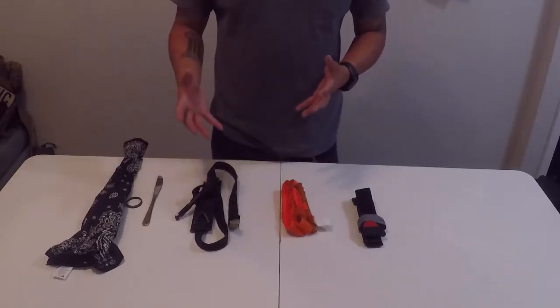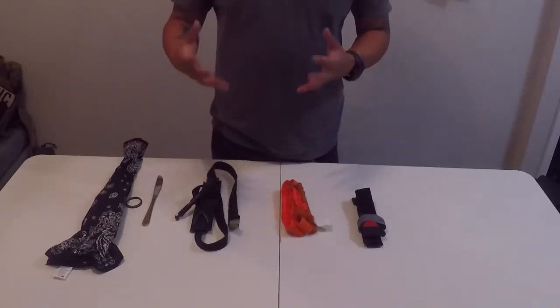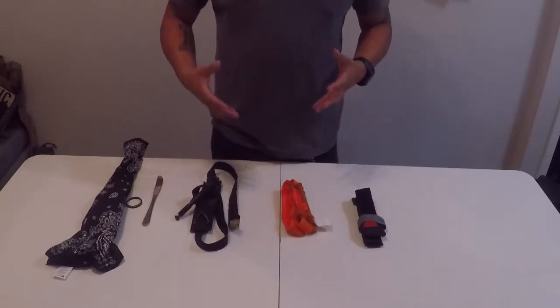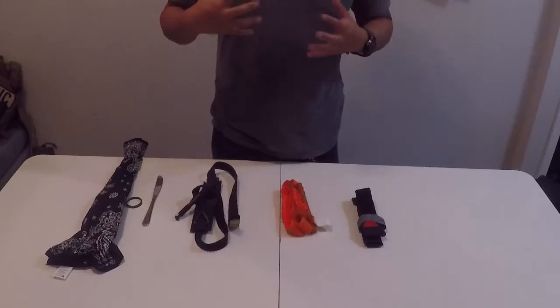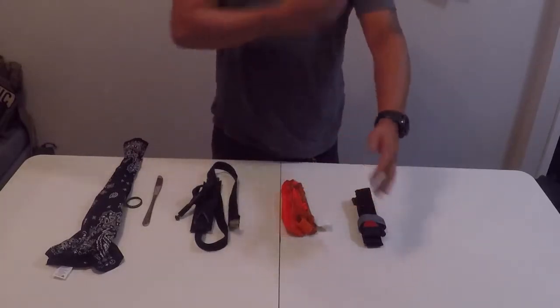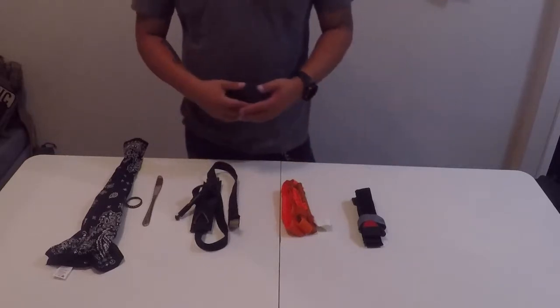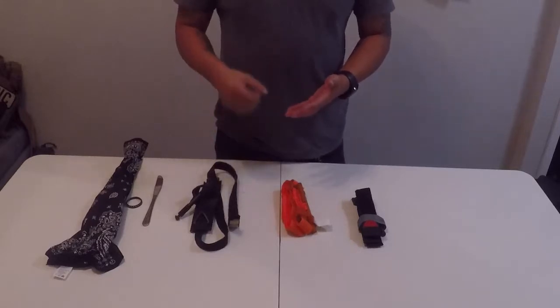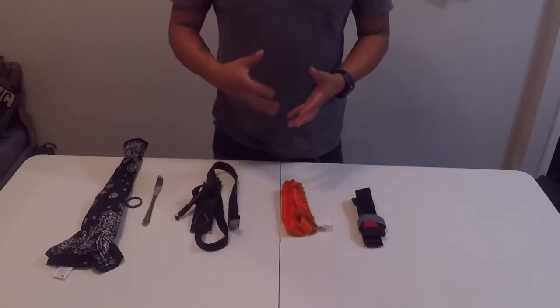If you don't have any medical experience, as far as you guys are concerned: if there's a major amount of bleeding coming from an extremity — that being your arms or your legs only — you can tourniquet those. You can't tourniquet your waist. You can't tourniquet your neck. It's really just from the shoulders down and your groin to your feet. Typically, the blood is going to be squirting out bright in color and coming out in a massive volume.